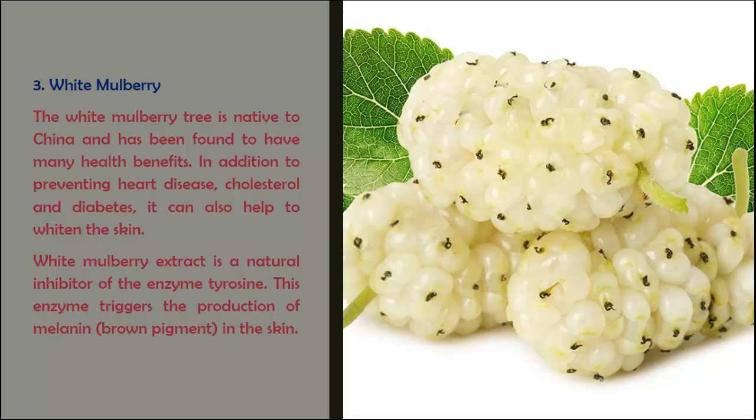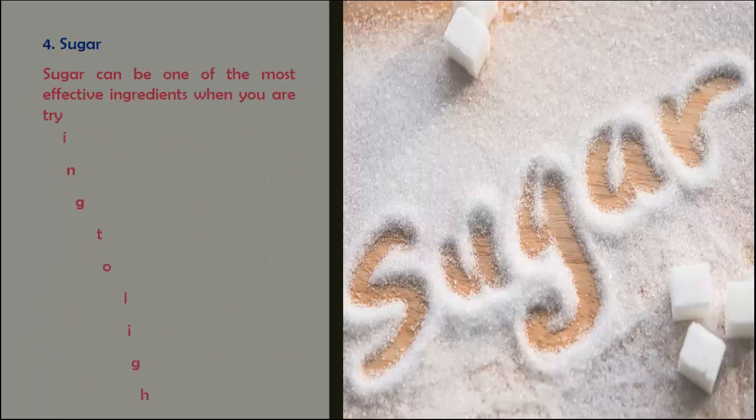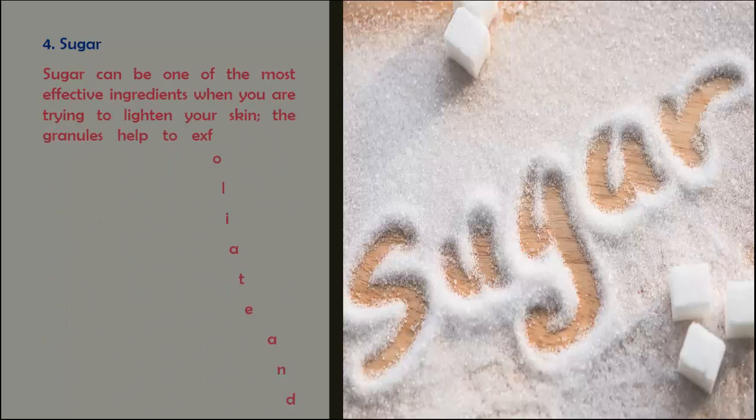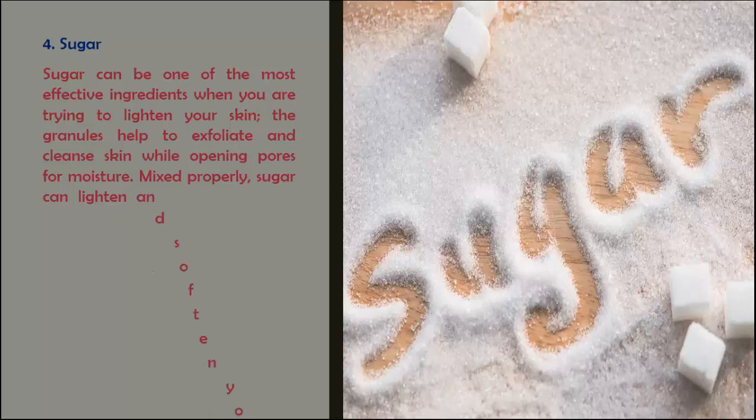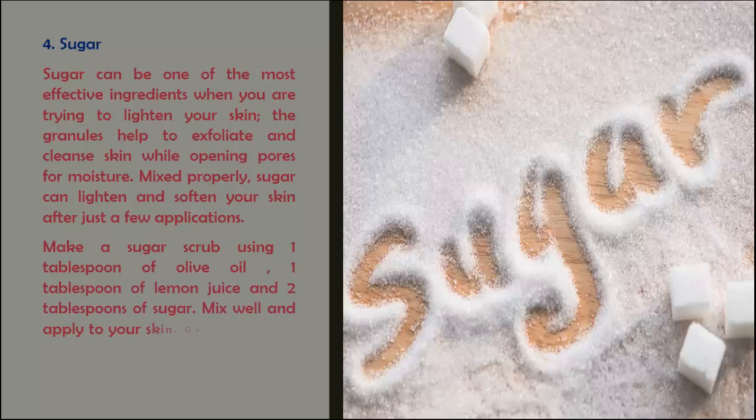White mulberry extract is a natural inhibitor of the enzyme tyrosinase, which triggers the production of melanin in the skin. Sugar can be one of the most effective ingredients when you are trying to lighten your skin. The granules help to exfoliate and cleanse the skin while opening pores for moisturizer. Sugar can lighten and soften your skin after just a few applications.